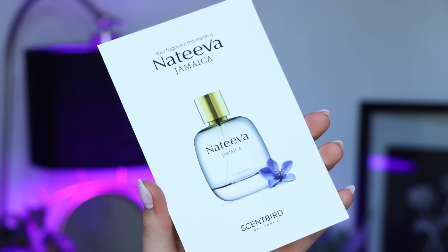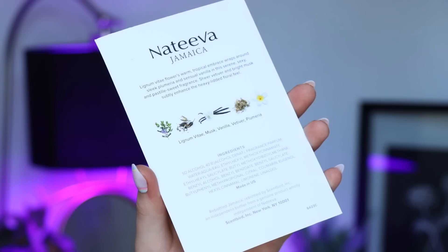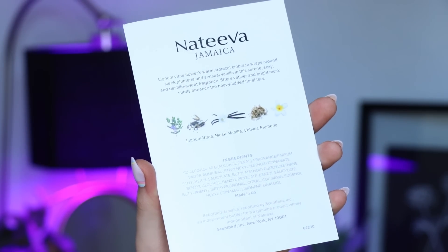The next fragrance I got is Nativa Jamaica. This one is a warm tropical fragrance with notes of vanilla, musk, vetiver, and plumeria. This is a new brand to me, so I'm excited to see what this smells like. It definitely is just warm, sexy vanilla — it kind of gives me Bronze Goddess vibes from Estée Lauder, which is like one of my favorite summer fragrances ever. I'm going to put this one on today.